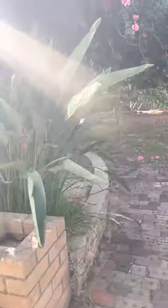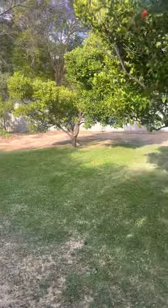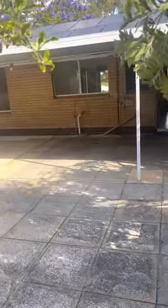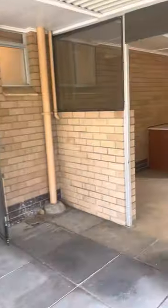This property is available now. If you are interested, please note that we don't do home opens. Please follow the links to click Apply Now to go via Snug or www.tenantoptions.com.au and put your application through for a private viewing of this beautiful three bedroom one bathroom property.